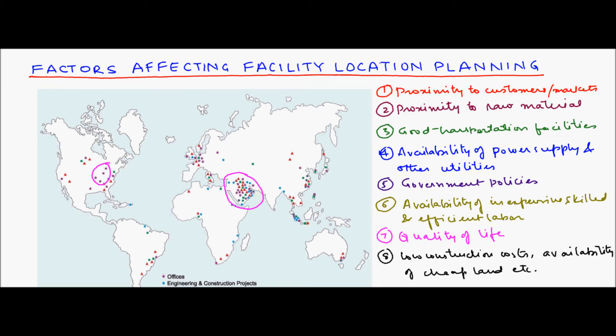These are the various factors that companies consider before deciding on a location for their facilities. An important thing to keep in mind is that not every factor is of equal importance to all industries. In subsequent videos, we will see how different companies use these factors in deciding their facility locations.